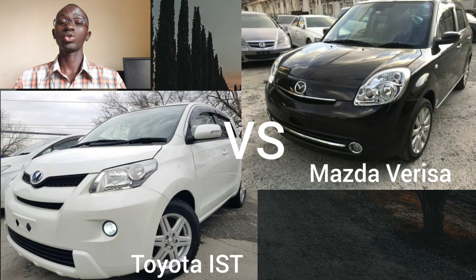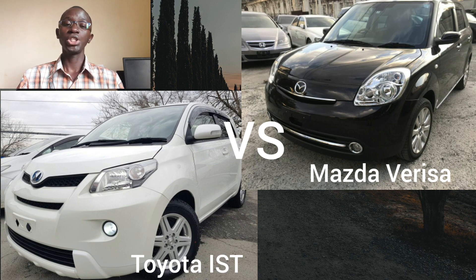Hello and welcome to Okevoto Reviews. Today we are going to be doing yet another comparison review which most of you have been requesting. These are the Toyota IST and the Mazda Verisa — both compact hatchbacks which are unfortunately no longer in production.